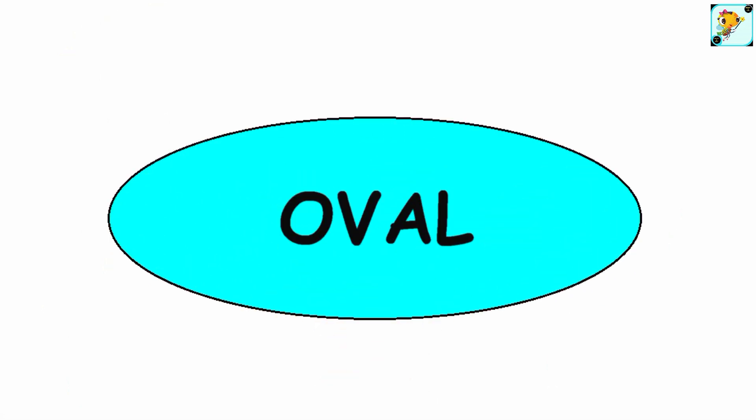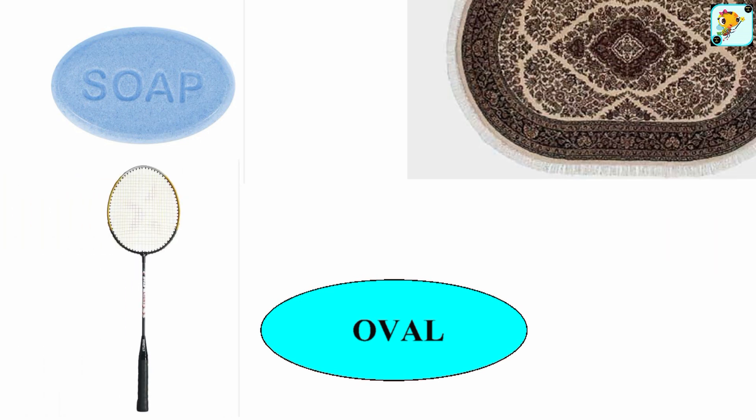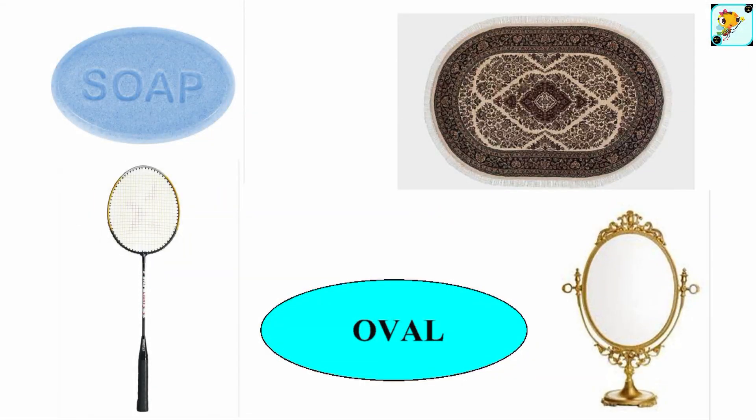Oval — this is a shape of an oval. What things can we find that are oval? Heart — this is a shape of a heart. What things can we find that are hearts?